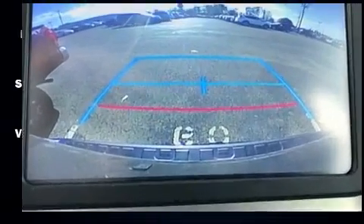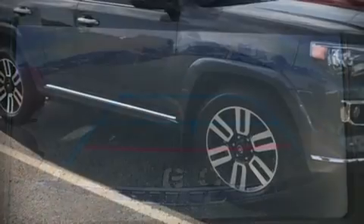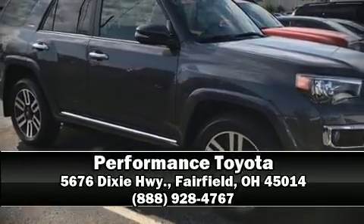With a friendly and knowledgeable sales staff, superb customer care, and competitive prices, we're looking forward to serving you.